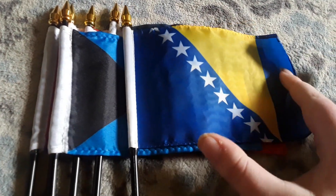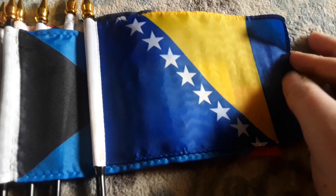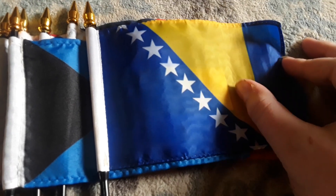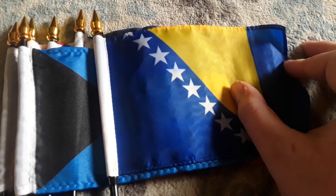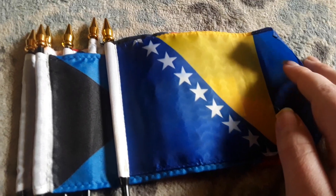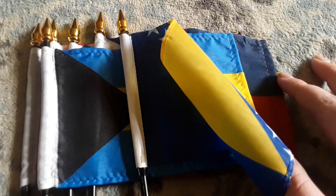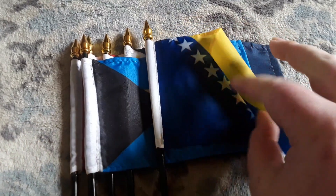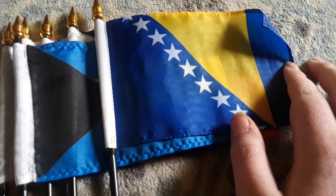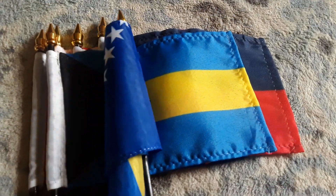Here's my Bosnia flag. Bosnia and Herzegovina has a yellow triangle on it — even though the triangle is upside down, it does technically have a triangle. This flag looks really cool even though it won't stay straight, which is frustrating. Some of the flags from the flag store website don't stay straight, which is really annoying. But this is a pretty cool flag to have and I really love the Bosnia flag a lot.